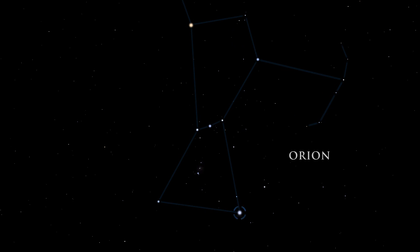Rigel, one of Orion's knees, is a triple star system, made up of two smaller stars orbiting a blue supergiant. Rigel's blue supergiant star has a short lifespan. Blue supergiant stars are much hotter than our sun, and use up their fuel quickly.